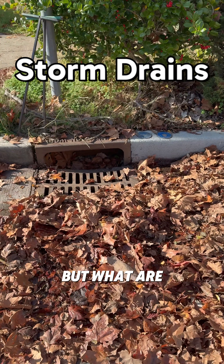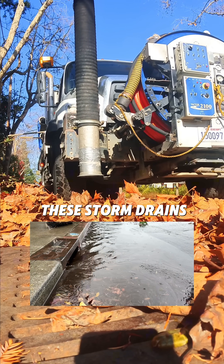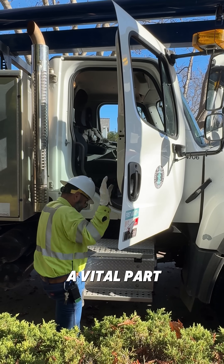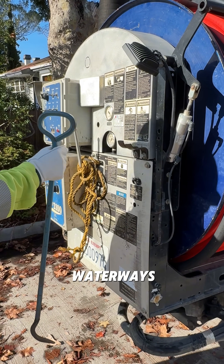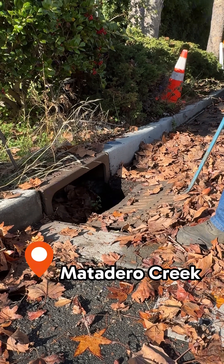These drains are everywhere, but what are they for? When it rains, water flows through these storm drains. But where does it go? These drains are a vital part of Santa Clara Valley's drainage system. They help prevent local flooding by carrying rainwater and runoff to waterways through a network of underground pipes. This drain leads to Matadero Creek.